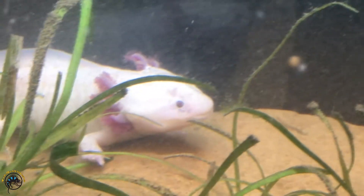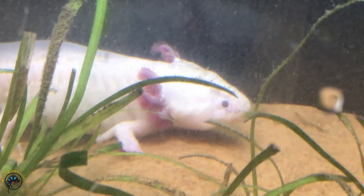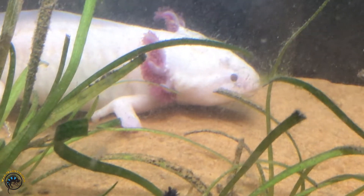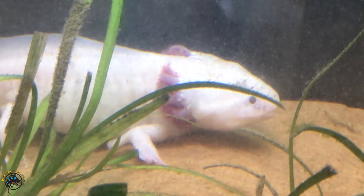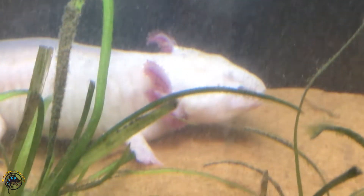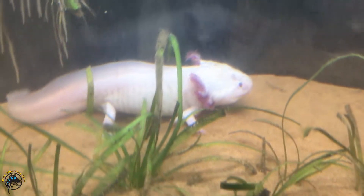These guys, they regenerate a lot more than lizards do. They regenerate everything. There's that weird foot, that little mini leg. Oh you are such a strange looking axolotl. Somebody's gonna have to buy you and give you a very special name.